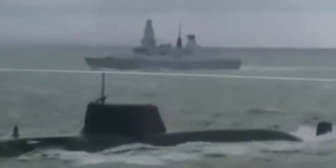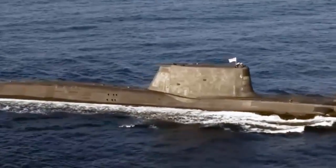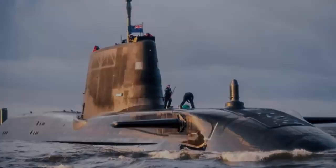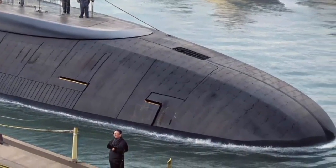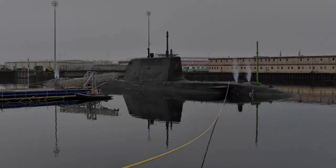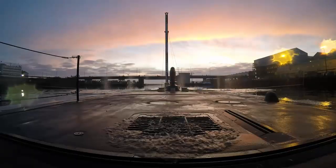Unlike surface ships, submarines rely on invisibility rather than armor. The British Royal Navy understands this better than almost anyone. For decades, the UK has focused on building submarines that are not just powerful but nearly invisible. British submarines are engineered with extreme attention to acoustic quieting — the art of reducing every possible noise — and it all starts with one critical advantage: nuclear propulsion. One of the biggest advantages of British submarines is nuclear propulsion.